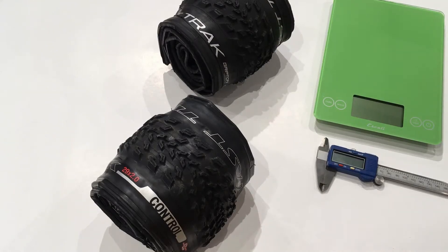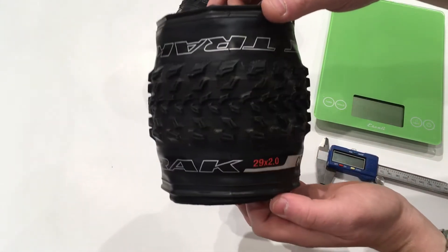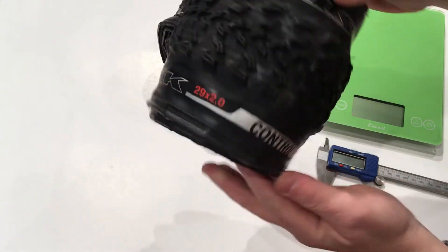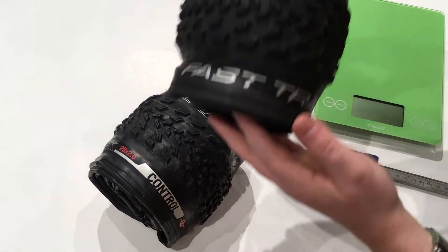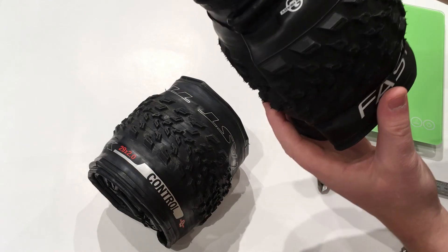Hello. Today on This James the Bike Guy, we're taking a look at the difference between the 2017 Fast Track 2.0 29er tire in the control casing and the new 2018 Fast Track Gription 29x2.1.